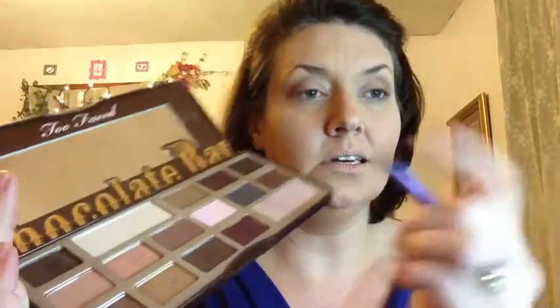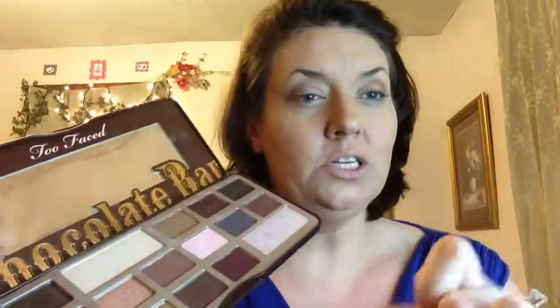Next I'm taking my Real Techniques shading brush and using a light shimmery color from the palette. Then I'm blending the matte top shade over it to tone down the shine, which will also make my brow bone pop out a little more.